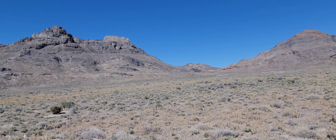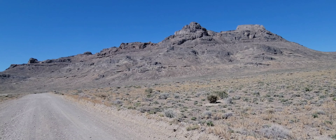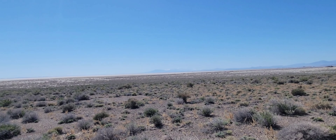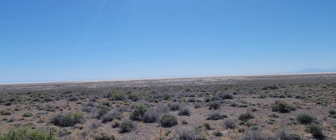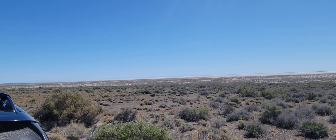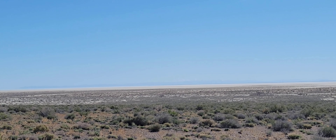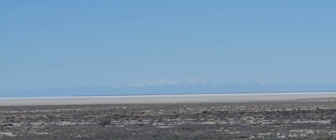Just amazing out here. This is looking to the east towards Salt Lake. Barely see the Deseret Mountains, snow-capped.